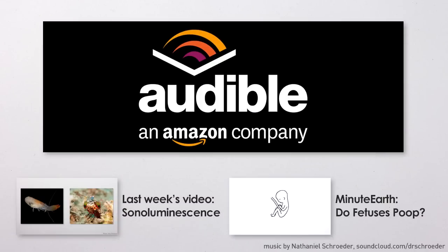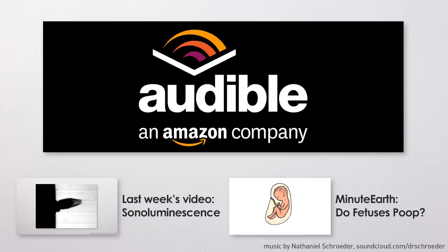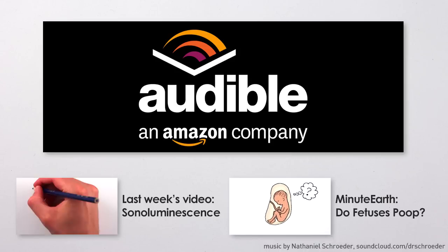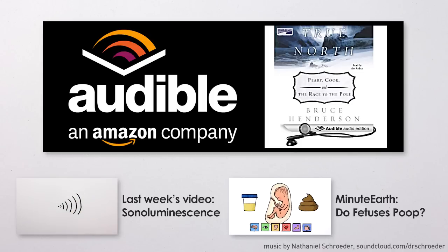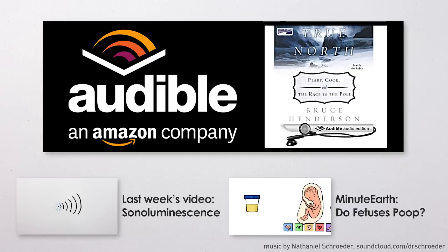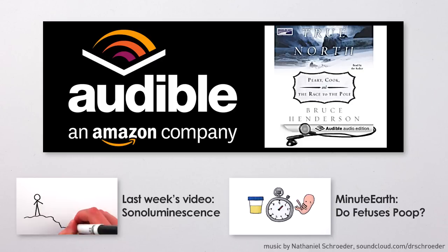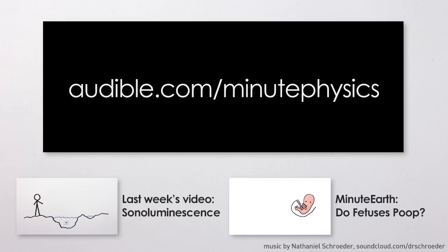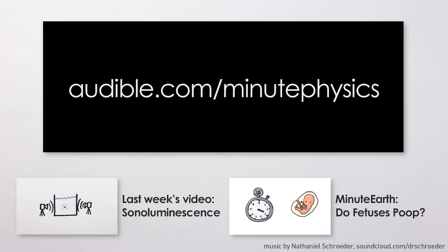This episode of MinutePhysics is supported by Audible.com, the leading provider of audiobooks across all types of literature, including fiction, nonfiction, and periodicals. If you want to learn more about Arctic exploration and the controversy over who reached the geographic North Pole first, check out True North: Peary, Cook, and the Race to the Pole by Bruce Henderson. You can download this audiobook or another of your choice for free at audible.com/minutephysics. Thanks to Audible for making it possible for me to keep producing MinutePhysics, and for giving you a free audiobook at audible.com/minutephysics.